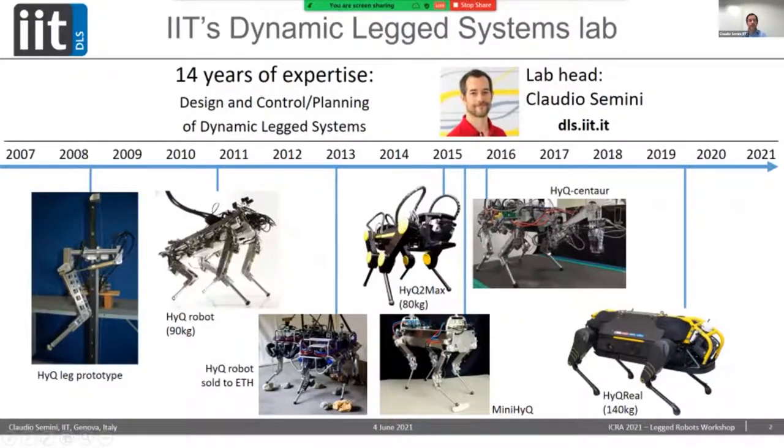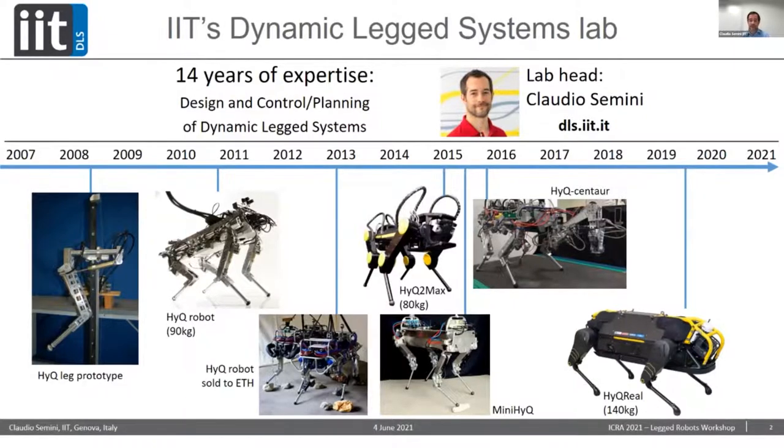For those that don't know me, I'm the head of the Dynamic Legged Systems Lab at IIT in Genoa, Italy. My lab has been doing research for the last 14 years in quadruped robots — not just the design of the machine, but a lot of research goes also into the control, the planning algorithms, and the perception — making these heavier robots move dynamically on rough terrain. We have robots at 90 kilos, 80 kilos, and then 140 kilos in the most recent version, IQ Real.